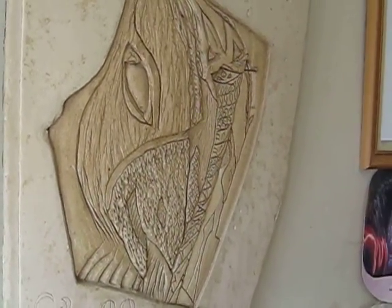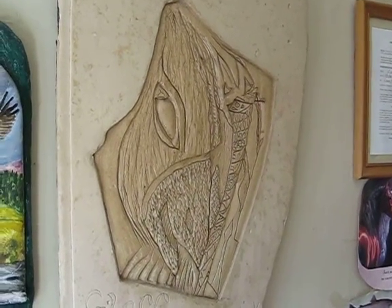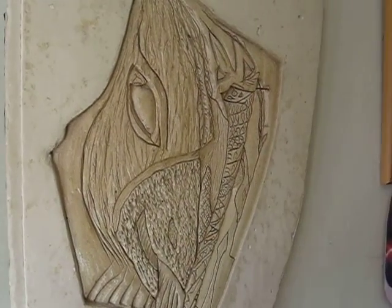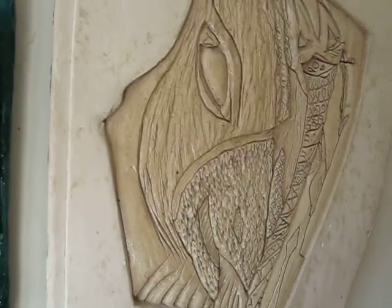I did that in 1981. It was about the fourth piece I did. It's a good example of what I do now, and this is what I did then.